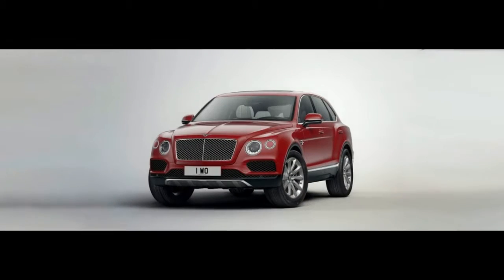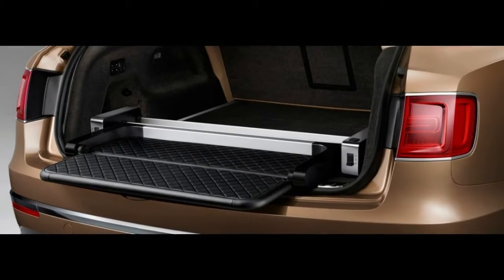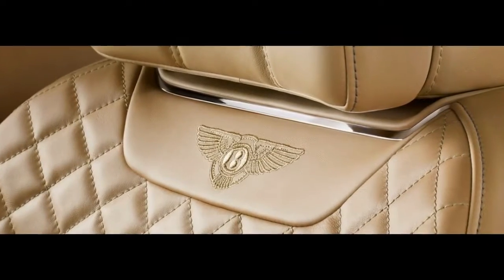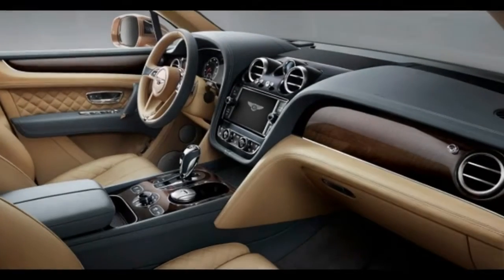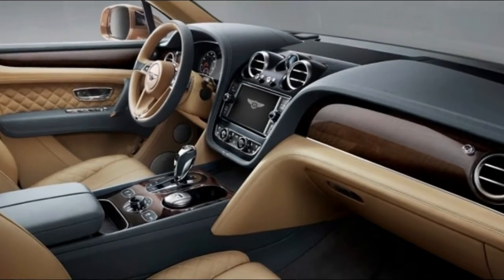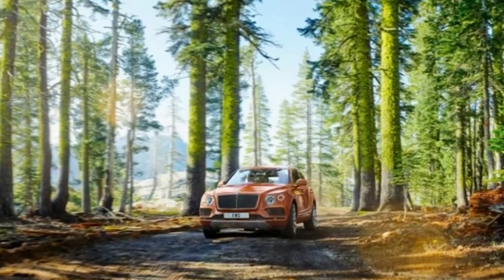Try not to crash a Bentley, in any event not without a considerable measure of protection first. We acclaim government and protection industry bunches for having the financial limitation to keep from transforming a quarter million bucks into bone metal and broken glass. No Bentley Bentga has been crashed right and we don't envision that'll change at any point in the near future. We're withholding our security score therefore.